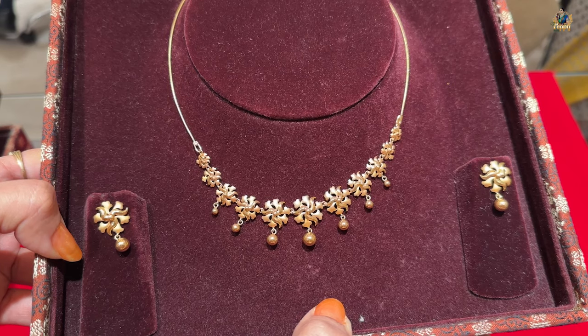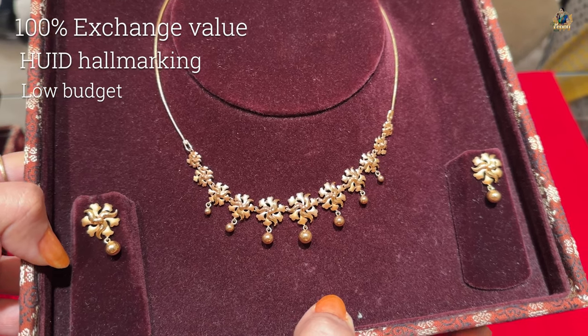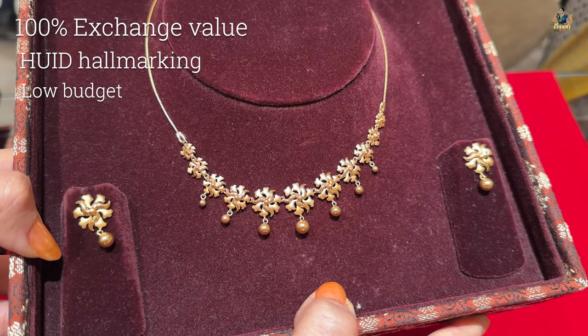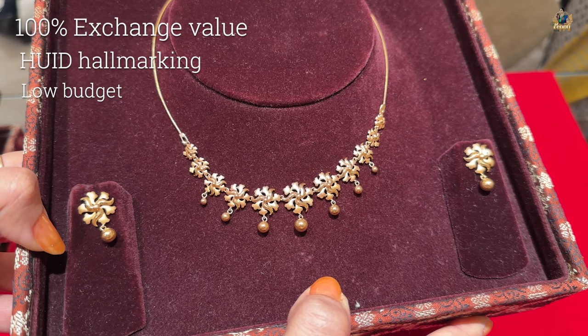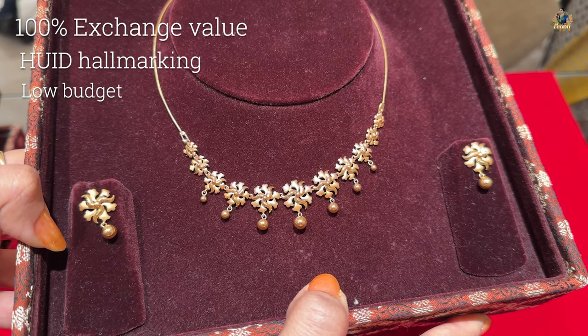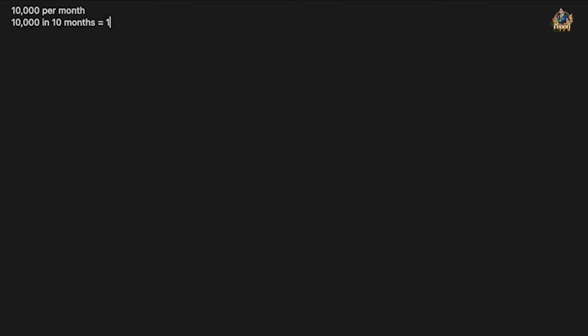I'm showing you the necklace and earrings worn together — for just 1,14,000 rupees, this is such a grand-looking piece. I give it 100 out of 100 because you get 100 percent exchange value, HUID hallmarking, and investment-wise it's really very good. We got this piece in a very limited budget, which is why I love it so much.